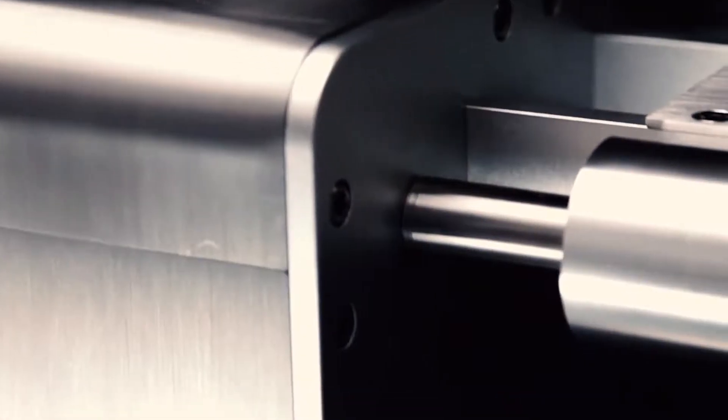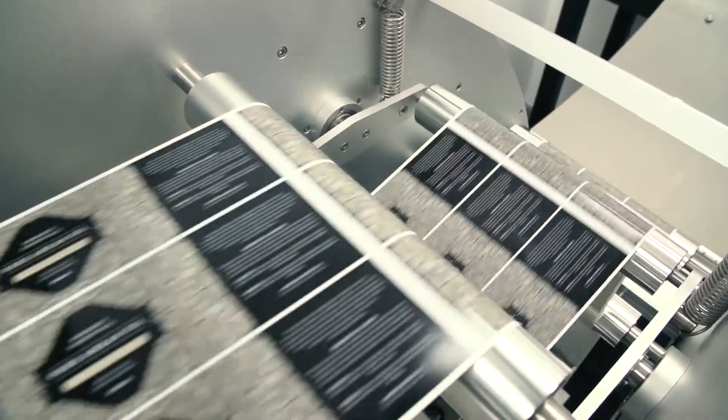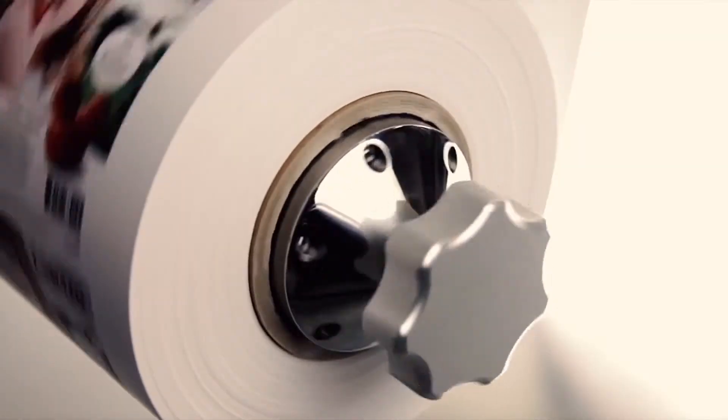A USB stick in the side of a computer — two minutes later, printed labels. As far as setup is concerned, for us to set up on our presses, a four-colour job maybe takes an hour and a half. With the Trojan 2, it's five minutes and then we're running.